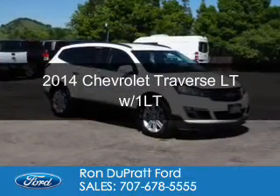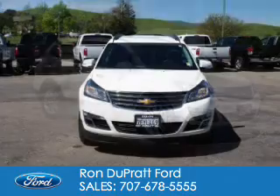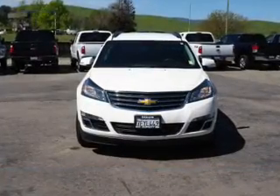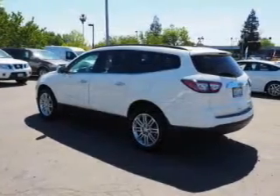This is a used 2014 Chevrolet Traverse. It's powered by front wheel drive, a 3.6 liter 6-cylinder engine, and a 6-speed automatic transmission.